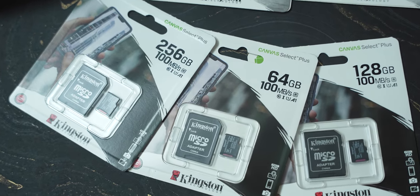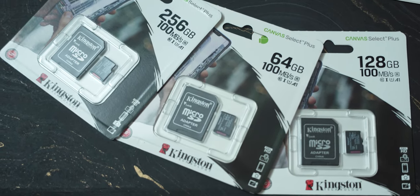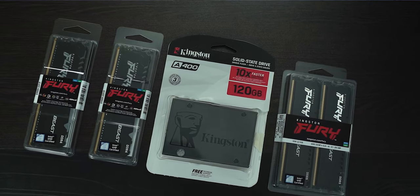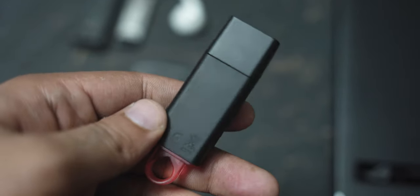Pen drives have gone through many upgrades and much research and development to reach us today. This small stick now holds 256 gigabytes of space. Memory cards have also become popular in the market, which we can use in mobiles and cameras. Alongside pen drives, portable hard disks and SSDs have also seen great development. Back in 2006 we used to get around 2 GB, but now you can buy 256 GB pen drives for as low as $3.